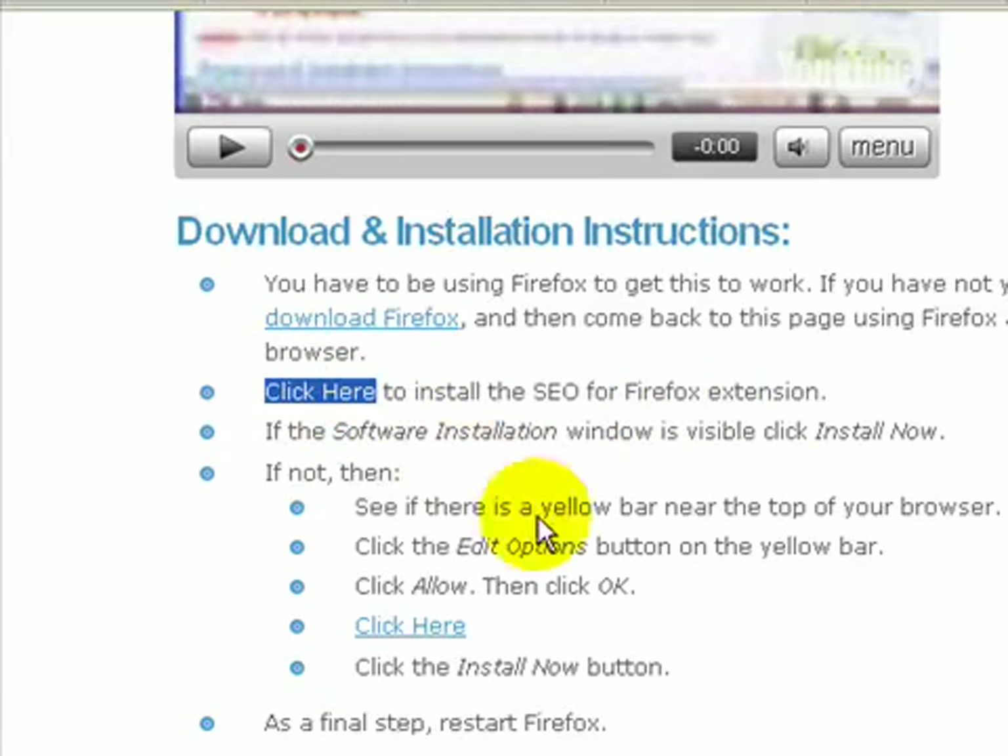Firefox does block pop-ups, so if the software installation window appears just click 'Install Now.' If not, there are instructions on how to tell Firefox that SEO Book is an OK site and that you actually want to download this extension. Once installed, you'll need to restart Firefox.